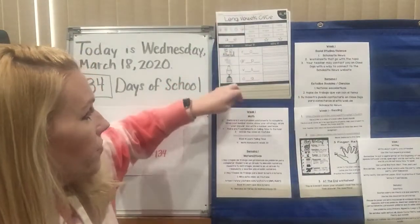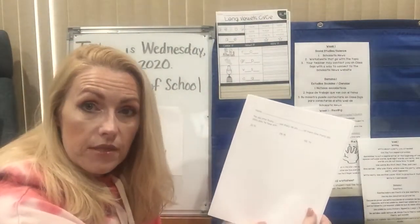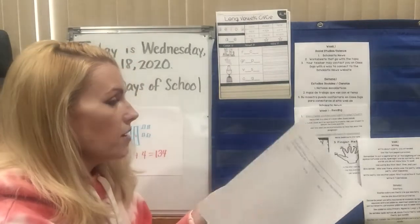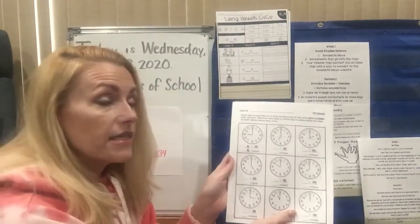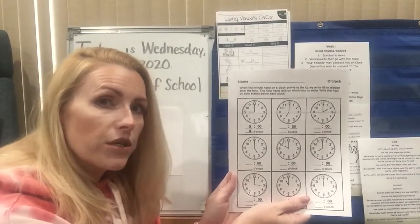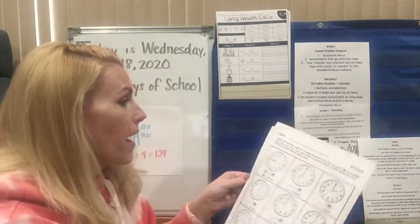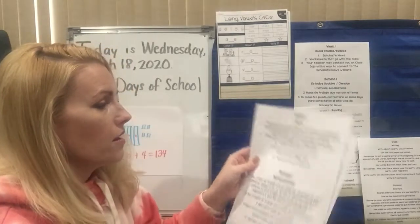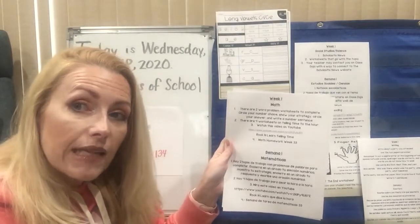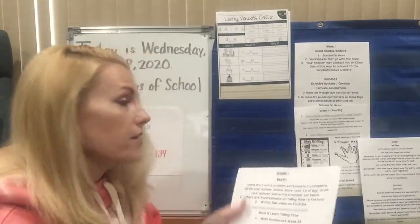For math, I'm going to make a couple of videos for you guys. There are some word problems and you have number choices, and I will do a couple of those on that video. You also have some papers where we are practicing telling time — I bet those will go pretty quickly for you. I'm going to show some of those on the math video, so don't worry too much. We're just going to practice telling time to the hour. On your cover letter there is a YouTube link — it's a Rock and Learn video all about telling time. There's also a Rock and Learn video on the long vowel sounds. Check those out if you have time.